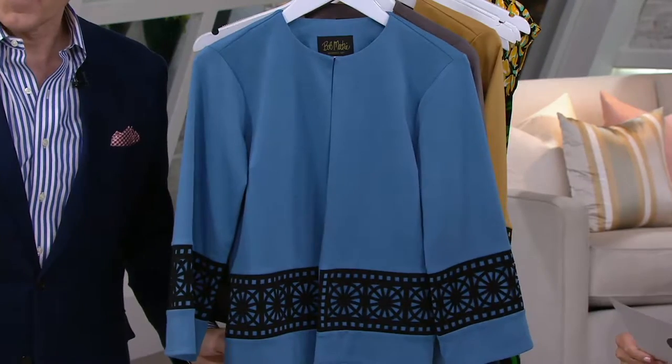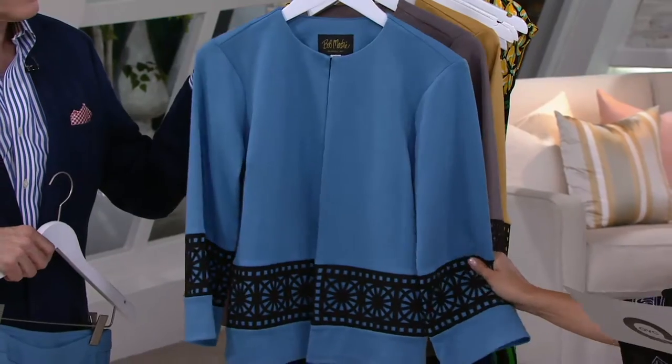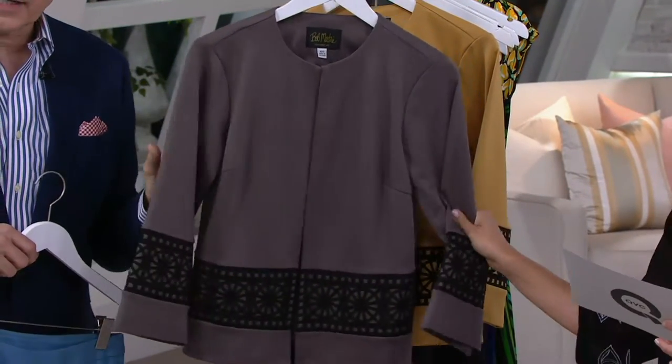$26 off of the QVC price. This is our Cadet Blue, extra extra small through 3X. Simply beautiful — beautiful color. And then charcoal. Wow, I like this.